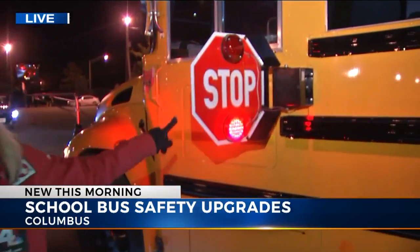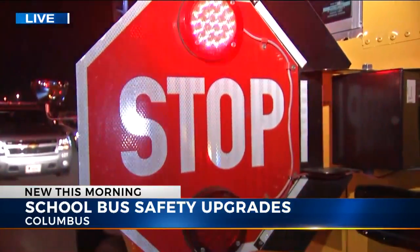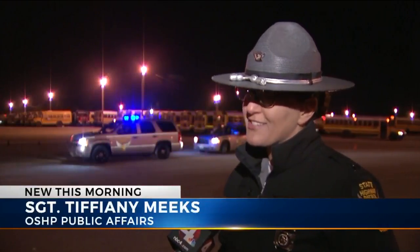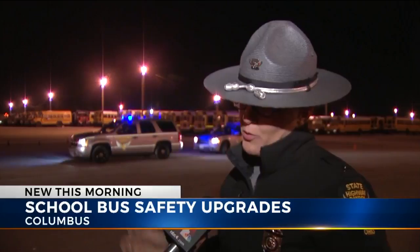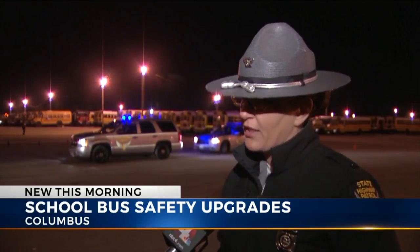There is a stop sign, and if you're on the same side of the street as the bus, you do have to stop. A sergeant from the state highway patrol tells us that because it is National School Bus Safety Week, troopers are stepping up patrols and enforcing these traffic laws. National School Bus Safety Week is October 16th through the 20th, and troopers throughout Ohio will be highly visible in and around school zones, also riding on school buses looking for motorists passing stopped school buses and other safety zone violations.